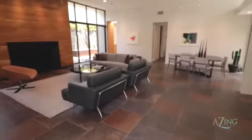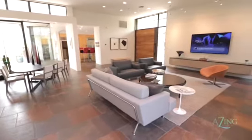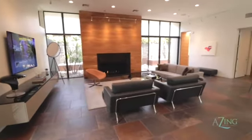From the minute you walk through the massive front door, you're greeted by a wide open, spacious great room with a gorgeous fireplace.